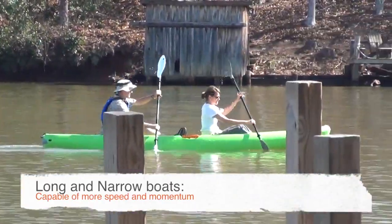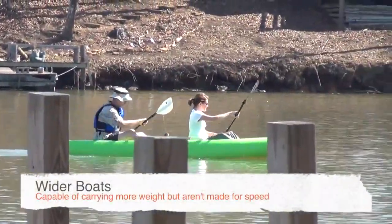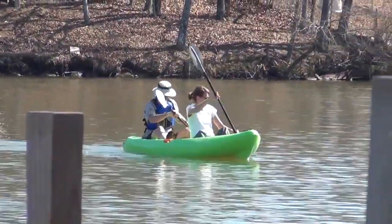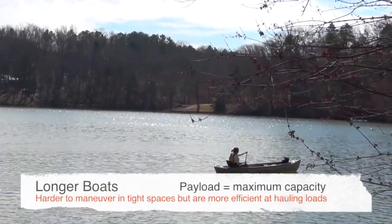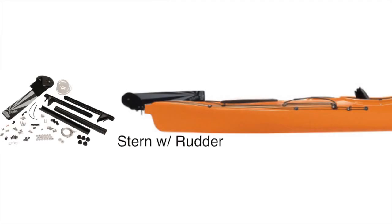Longer boats have more surface area due to their length, and wider boats also have more wetted surface area, which may slow them down — greater surface area means greater surface friction. Longer boats are also harder to maneuver in tight spaces. Payload is the boat's maximum weight capacity; longer boats are more efficient at hauling loads. The rudder is a mechanical tracking device at the stern of the boat that is foot-activated and can aid in steering and tracking, though these are not usually found on recreational models.